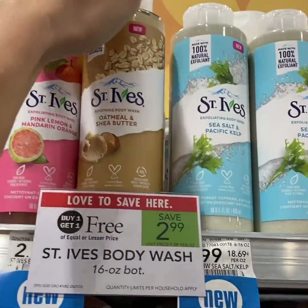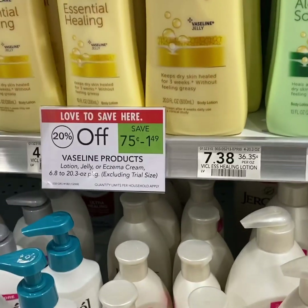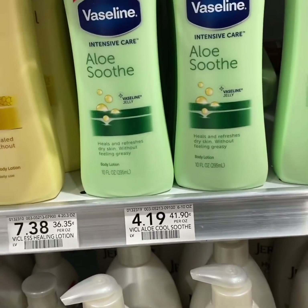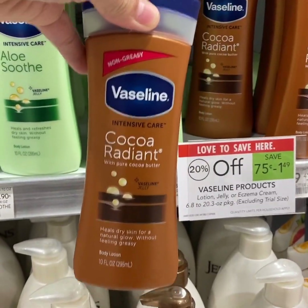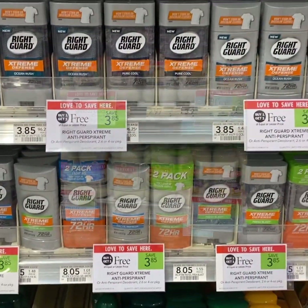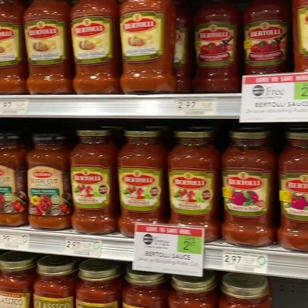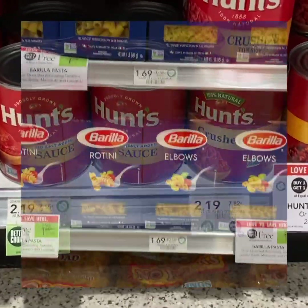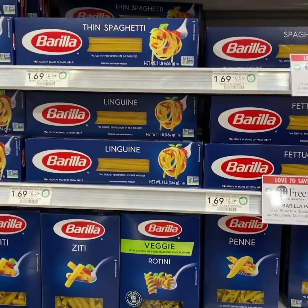Just buy 1 get 1 free and no coupon needed. This is a good deal if you have the coupons — these are 20% off sale and we have a $1 off 1 Publix coupon in the new purple flyer starting February 22nd, and a $2 off 1 manufacturer coupon from 2/23 RMN.